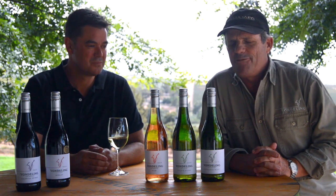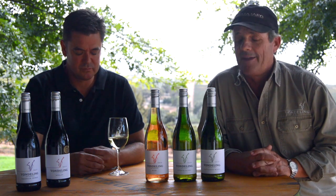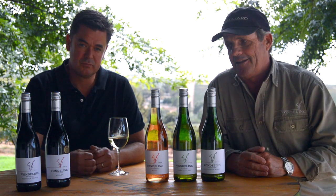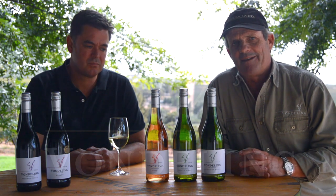Hello everyone. As we enter these dark days of a three-week lockdown, and obviously you can't come visit our beautiful tasting room, we thought we'd just make a quick little film of Matthew here taking you through a few of the wines. So when you're sipping them at home in your own living room or on your stoop, you can play this and enjoy them with Matthew.